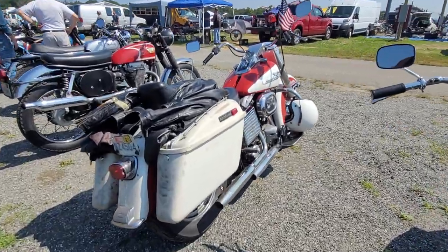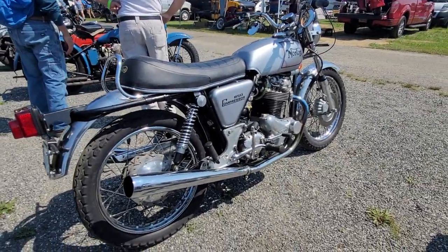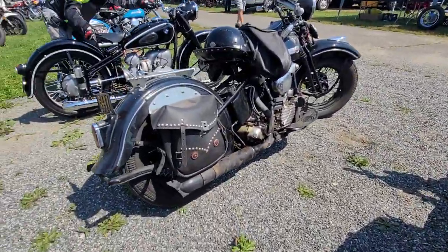Nice shovelhead — look at that. Nice Matchless. Norton 850 Commando — what a beautiful piece. Look at the paint on this. My God. Nice little Harley. Another — look at that knucklehead.